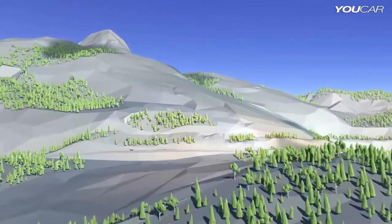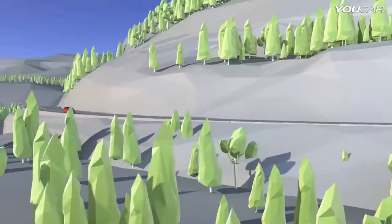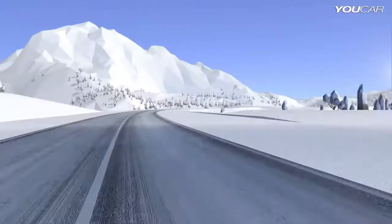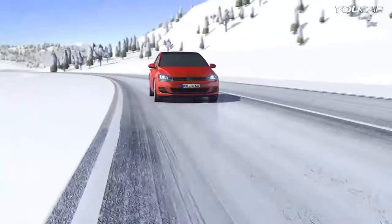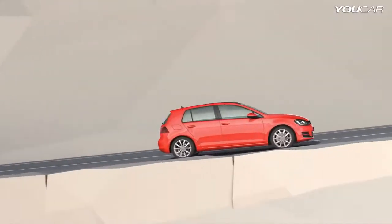Reliable traction on all terrains with 4Motion, the intelligent all-wheel drive system in the Golf. Whether dynamic cornering, slick surfaces or steep grades, the Golf 4Motion masters every situation.